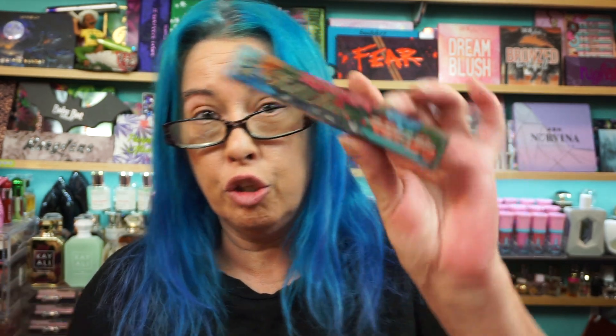A two-pack from Daily Concepts Daily Reusable Rounds — I like these, they actually work. My girlfriend Caitlin was like, 'Brenda, just try the damn things. You'll like them.' And she was right. There's also a good size sample of the Juliet Has a Gun Not a Perfume — that's been around forever. And the KVD Full Sleeve Long and Defined Tubing Mascara.